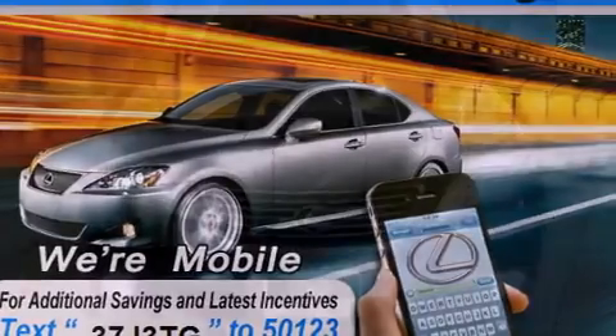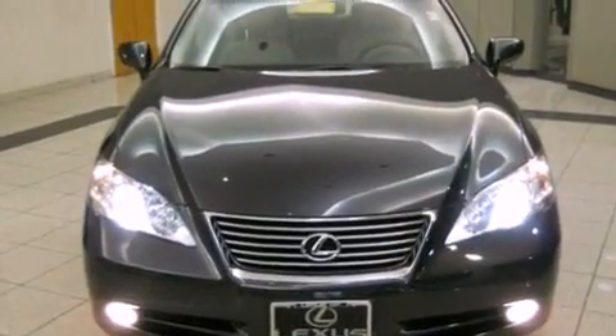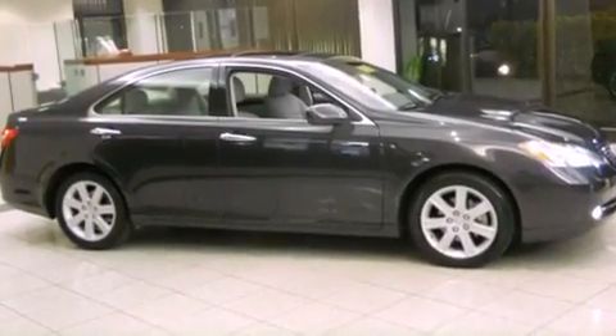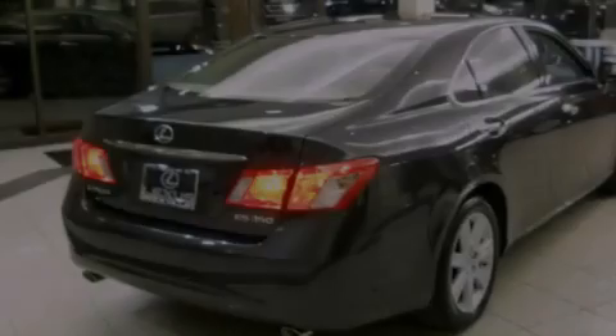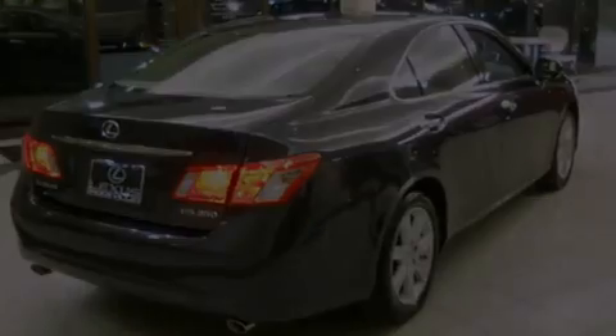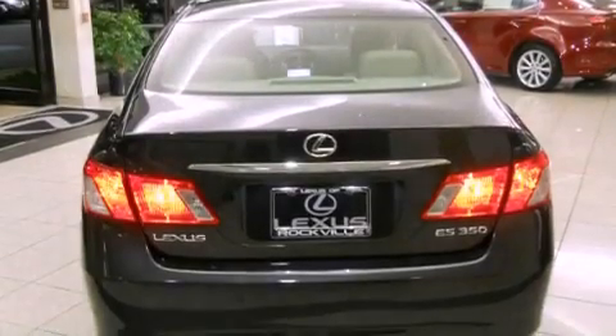All of the following features are included: a power sunroof, a navigation system, alloy wheels, a CD player, a leather-wrapped steering wheel, a passenger-side vanity mirror, a security system, a traction control system, and memory settings for the seat positions so you can recall your favorite alignment with the push of one button.